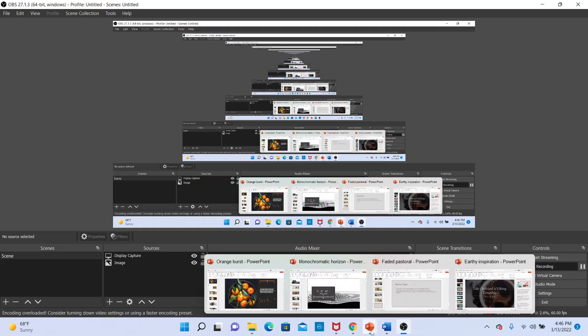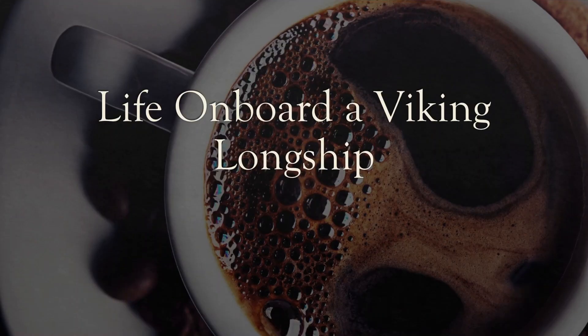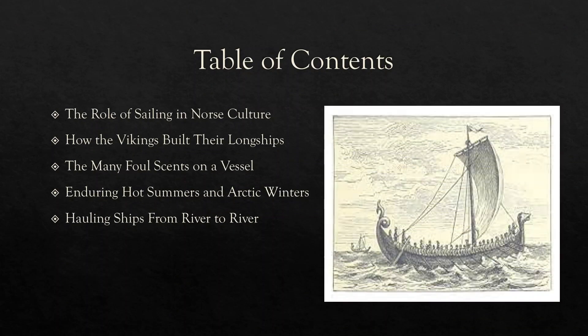Welcome to a Legendarium special about life on board a Viking ship. In this episode, we will talk about how the Vikings built their longships, how they sailed them, and what it would have been like to be on board one of the ships which sailed from the Arctic to Southwest Asia.